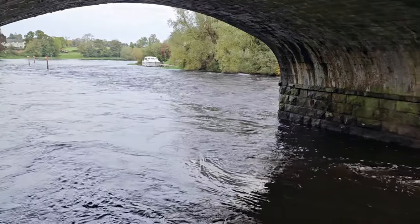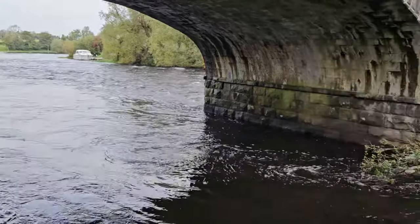So this is the River Arne. You can see it's fast moving.